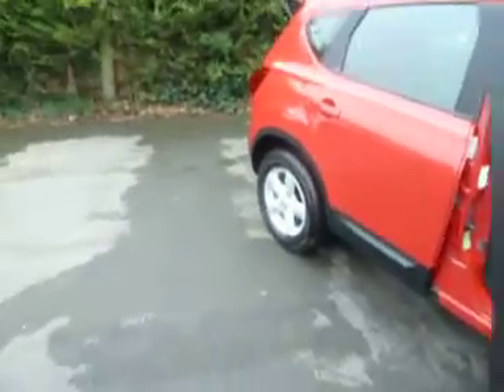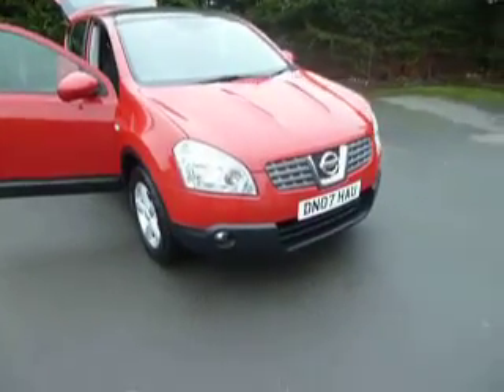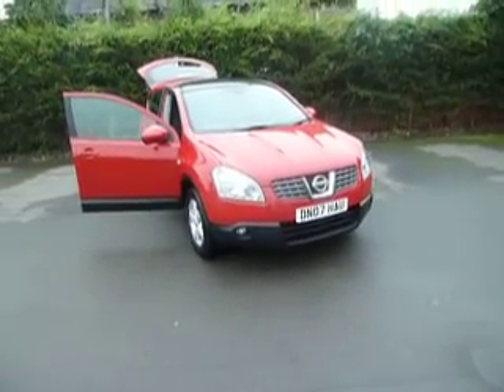If you'd like any more information on this car, or would like to arrange a test drive, please call me. My name is Dan and you can get me on 01691 663 999. And if I'm not available, ask for one of my colleagues, Oliver or Simon, and they'll be happy to help.